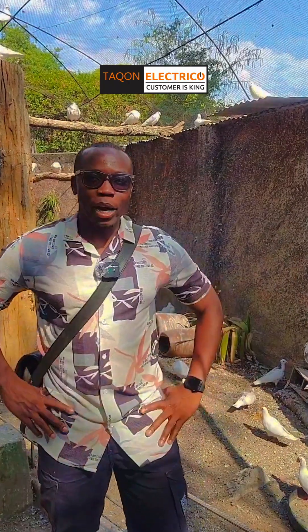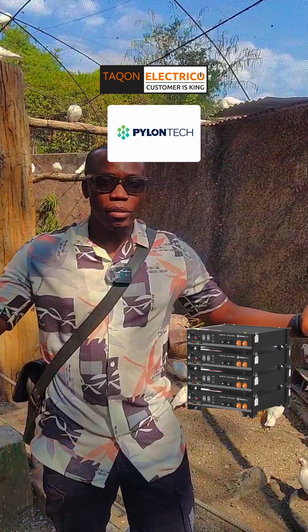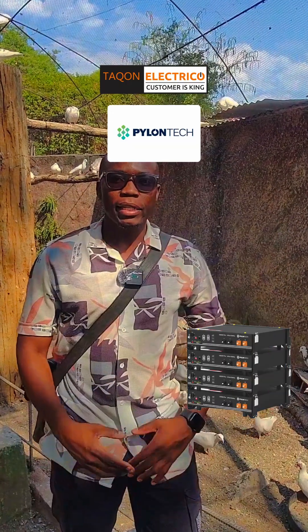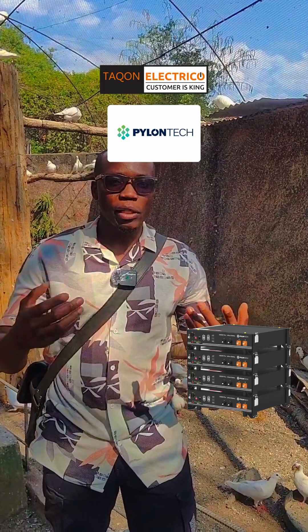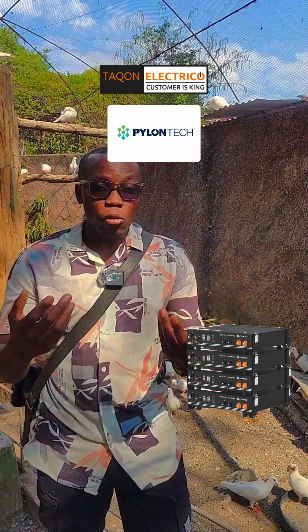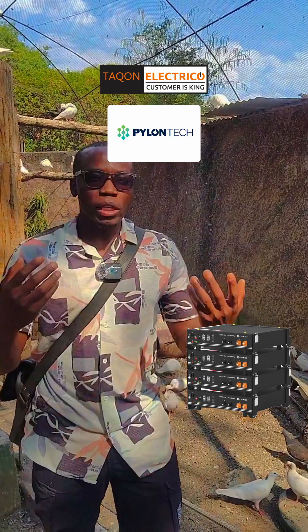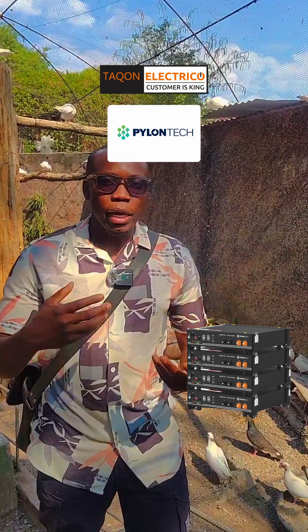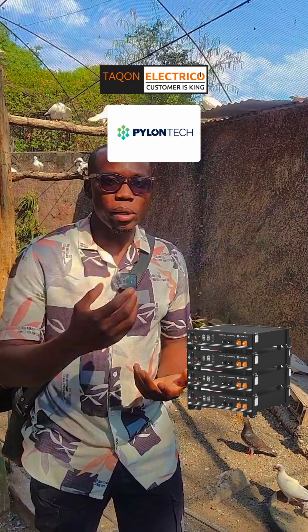On number two is the Pylontech. Pylontech is one of the most trusted names in lithium batteries for years. It's designed specifically for homes and commercial solar systems with safe lithium iron phosphate chemistry, strong cell balancing, and long cycle life. What makes Pylontech special is compatibility — even models made six years ago can still work together with newer ones.